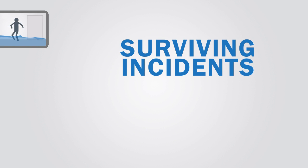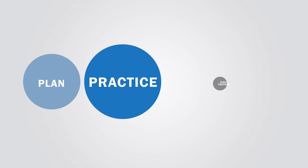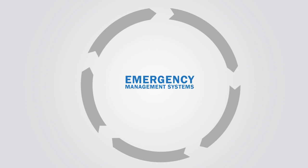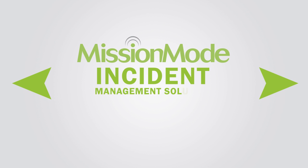Surviving incidents like these, while minimizing negative business impact, takes planning, practice, and the right partner — a partner with the tools, experience, and support to give you maximum operational control. Unlike most emergency management systems, Mission Mode provides an end-to-end incident management solution.